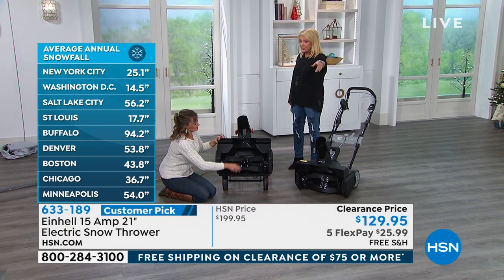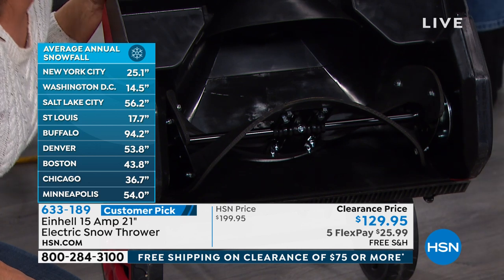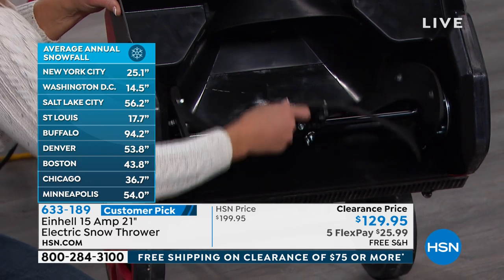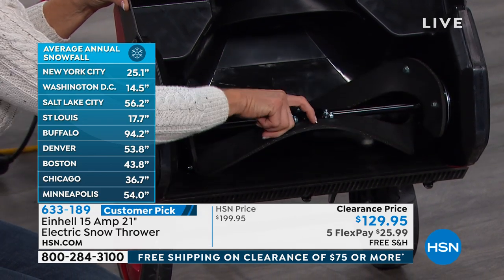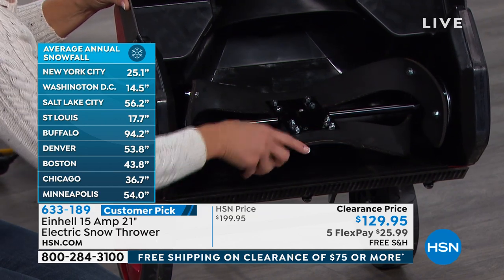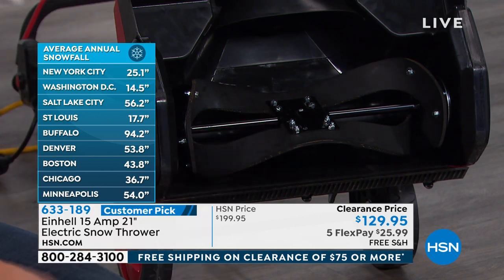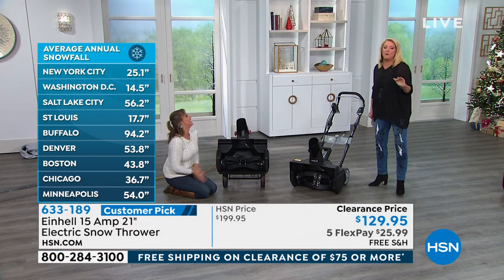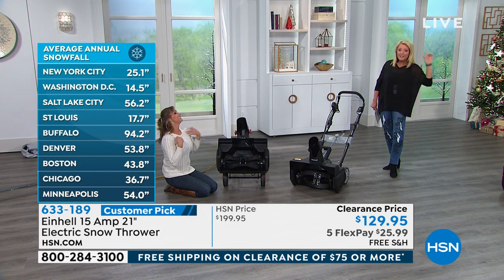Look at the average snowfall by city — Buffalo gets 94 inches, New York City 25, D.C. 14, Minneapolis 54, Boston 43. Everybody's going to have snow. If you're from Ohio, it could be 74 degrees right now and then a foot of snow an hour later — that's Ohio winter weather.